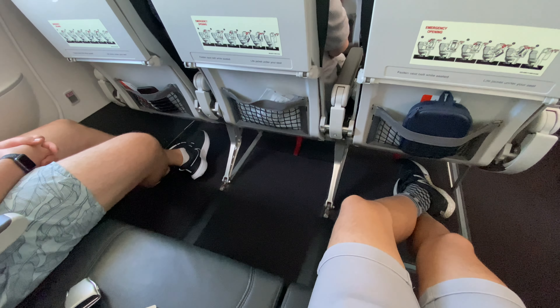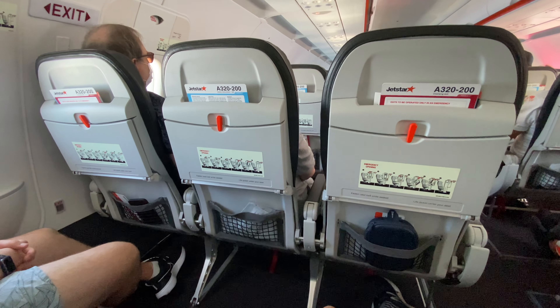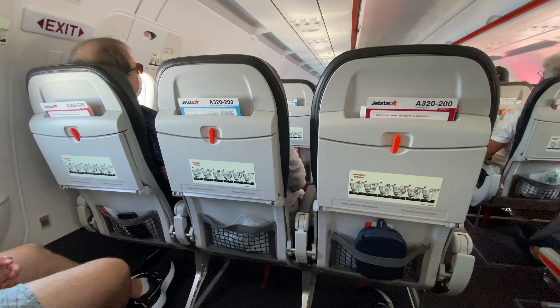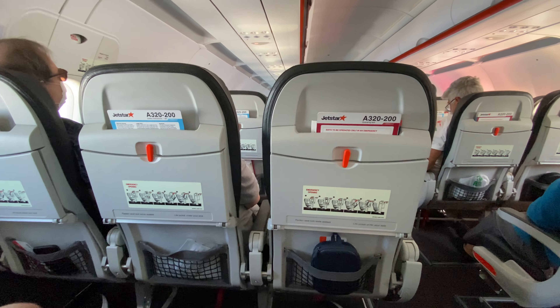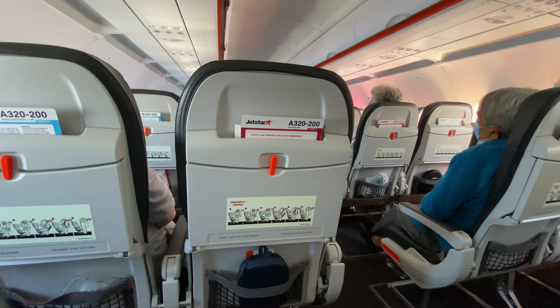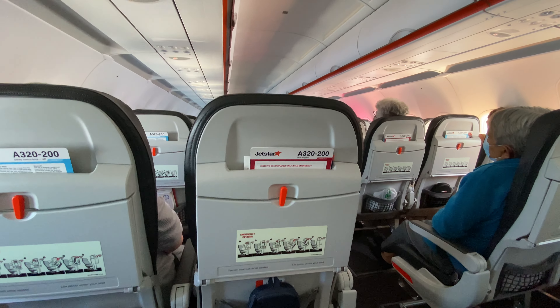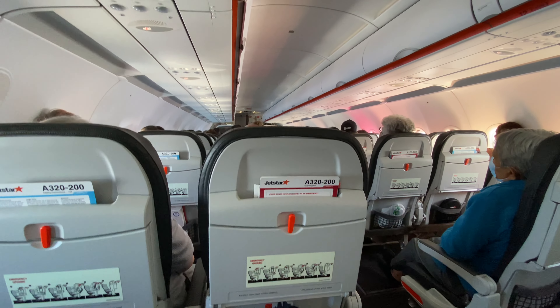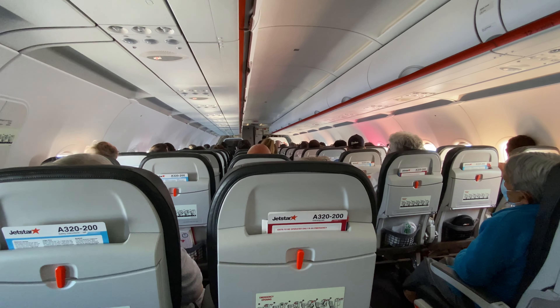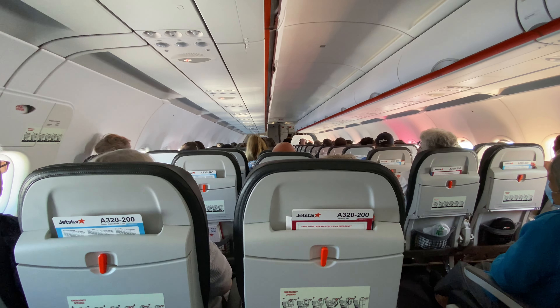On all Jetstar flights, cabin crew and customers are required to wear a face mask ensuring it covers your nose and mouth. FlyWell packs are available as you boarded, containing a mask and an additional mask available on request. Please be mindful — only two customers are allowed in the bathrooms and galleys at a time. Where possible, maintain distance between yourself and other customers, and please keep your seatbelt on whenever you are seated.